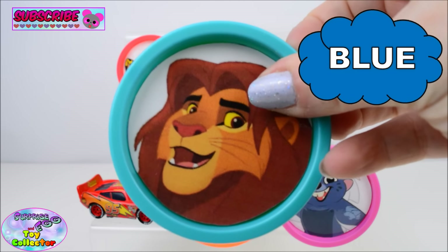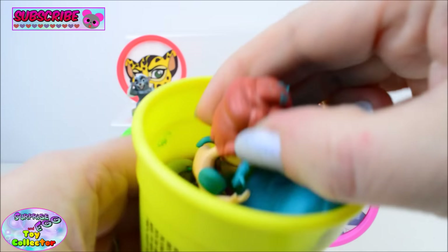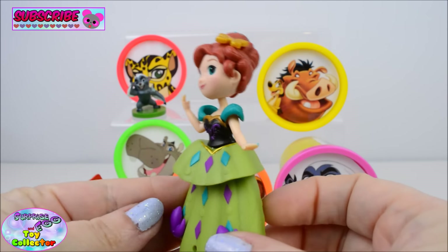Blue. In here we have a Disney Little Kingdom Anna doll.